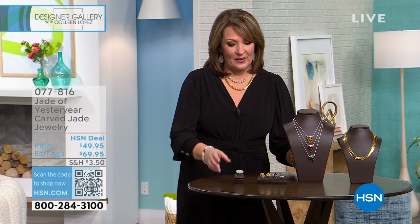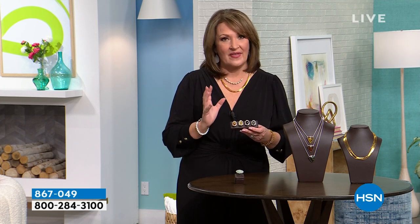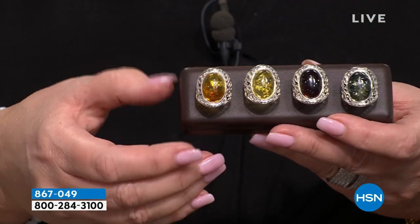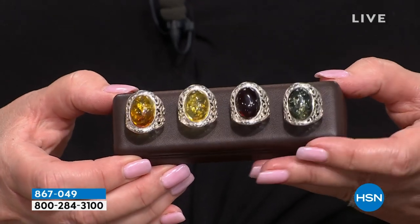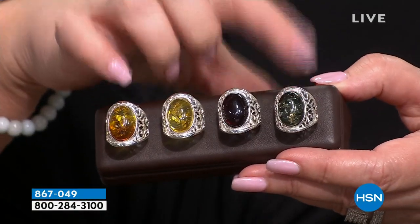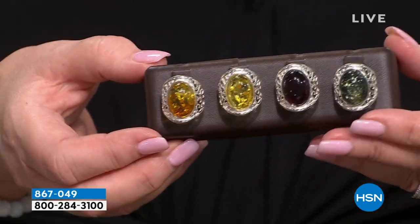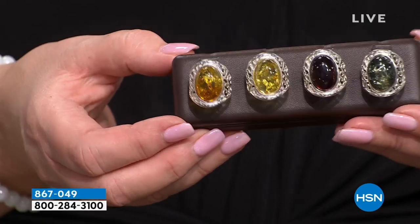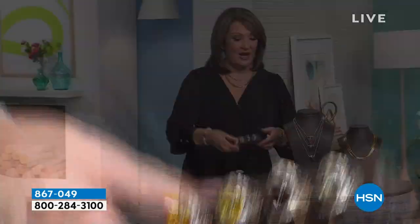We also have beautiful brand new amber pieces, including this saddle ring. Look at the colors of the amber — there's something so magical about this stone. You are wearing a 40 to 60 million year old fossil. We have it in cognac, honey, cherry, and green. All completely crafted by hand in Poland — gorgeous Baltic amber. Brand new coming up.